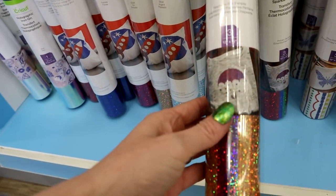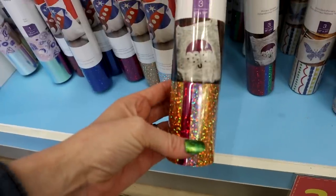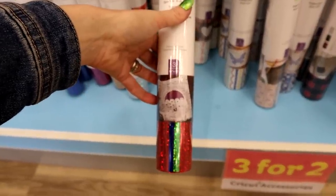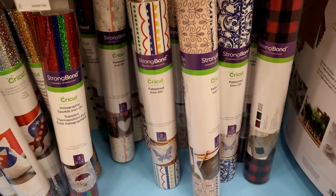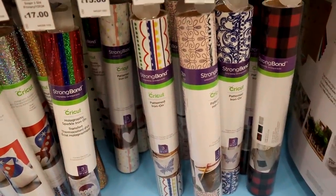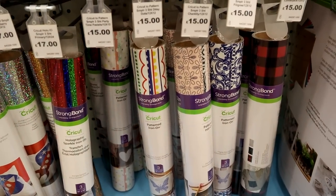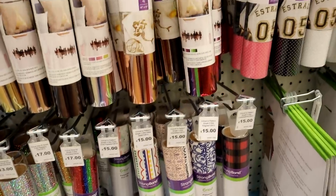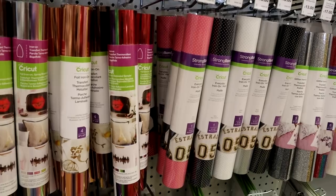Here we've got 'Raspberry Fizz' — look at that, it is just beautiful! Then we've got the 'Primary Sampler.' On top of those we've got new patterned iron-on — look at those patterns, they are just beautiful. I am overwhelmed by all this. This is only in the Crawley store at the moment, but I do believe they will be rolling out stock to other stores, and the stock is available online as well.